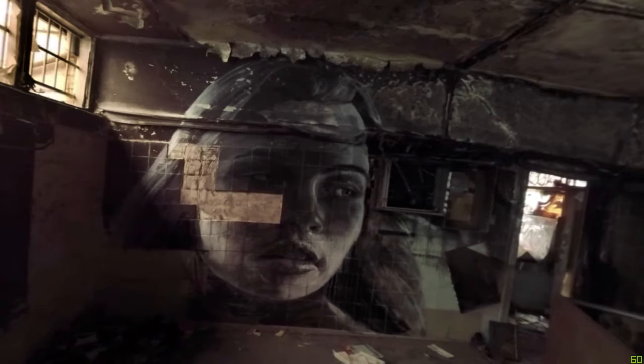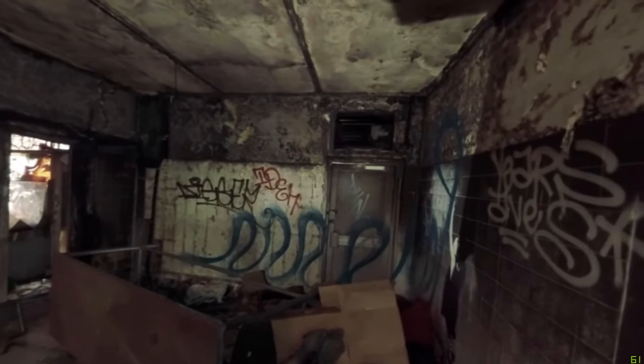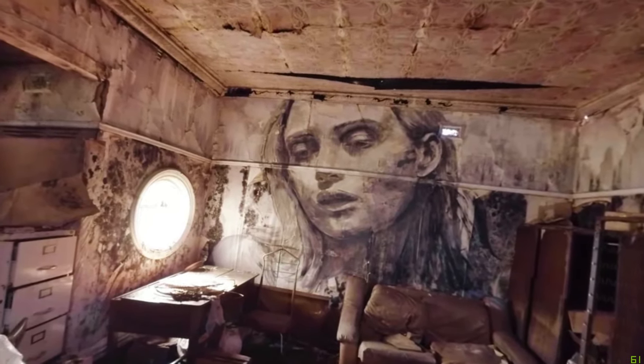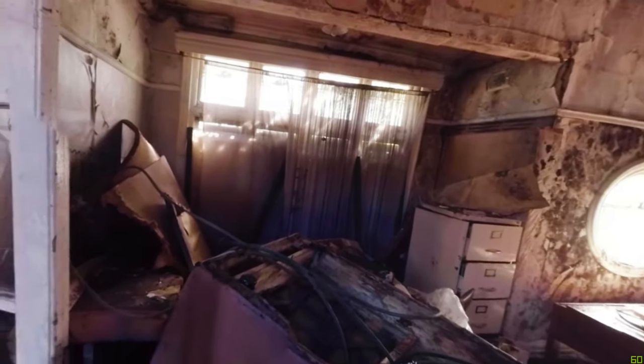At some point I started exploring these abandoned spaces. I'd have to climb through broken windows or cut a hole in a fence or pry open a door just to get into the space.